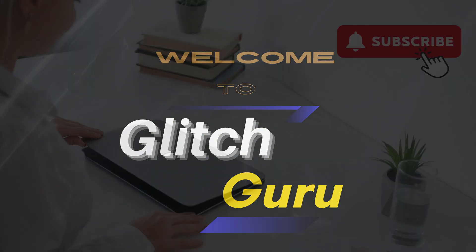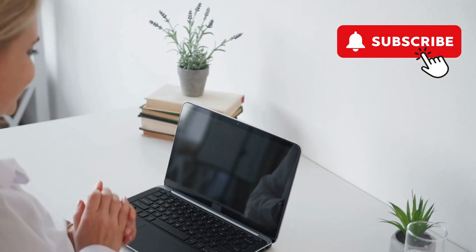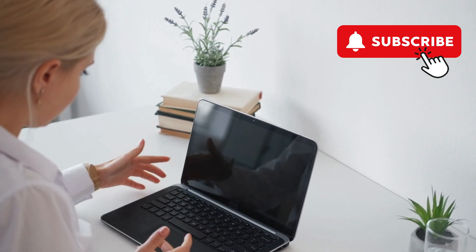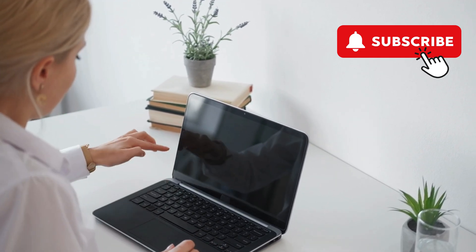Hi guys, welcome to Glitch Guru. In this video, we'll show you what to do if your Dell laptop is not turning on, but you are seeing the power button light, the keyboard light, or the charging indicator.